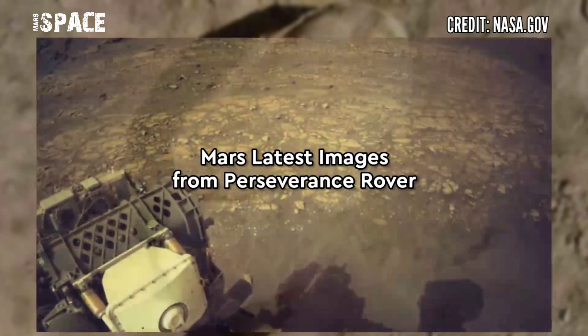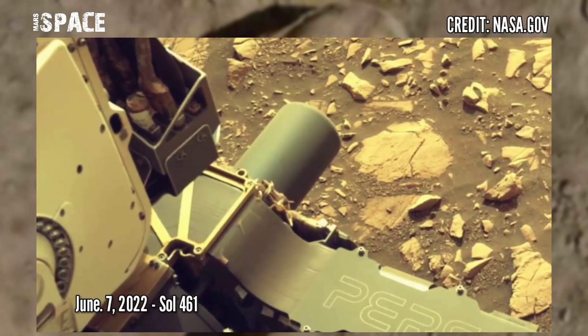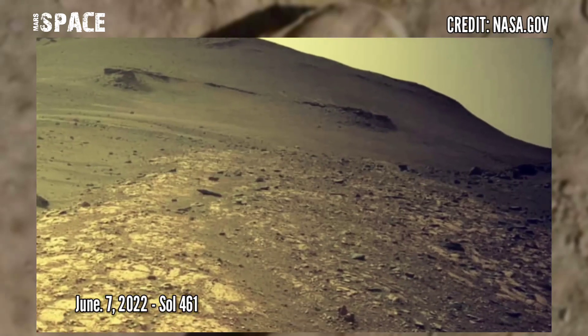Here are new images of the red planet captured by Mars' latest Perseverance rover. These were captured on 7th June 2022 using the navigation camera.